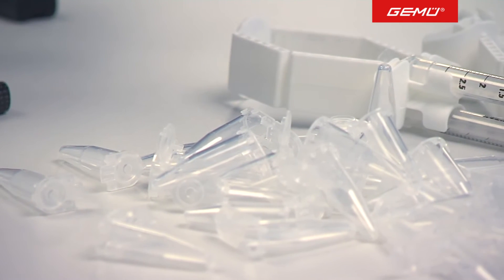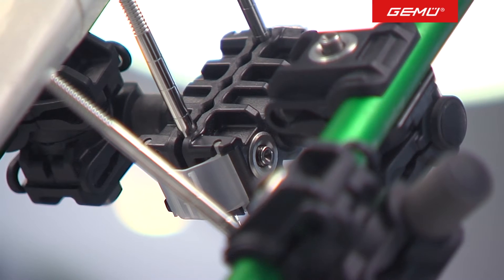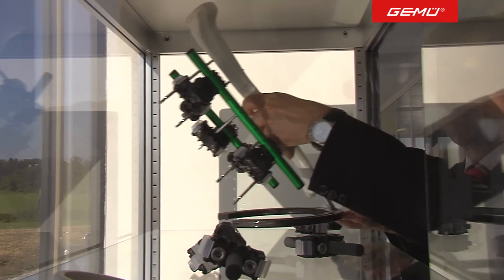Clear, reproducible manufacturing processes are important, in particular for medical industry products. Laboratory and disposable articles or moulded parts for fixators and prosthesis. In Emmen, there is the optimum mould and the right plastic for all applications.